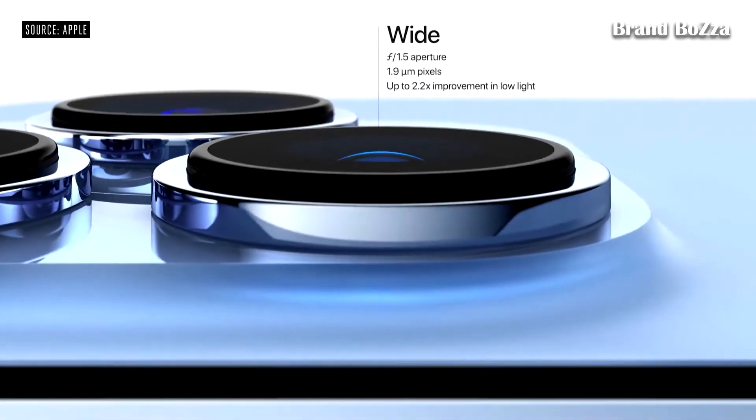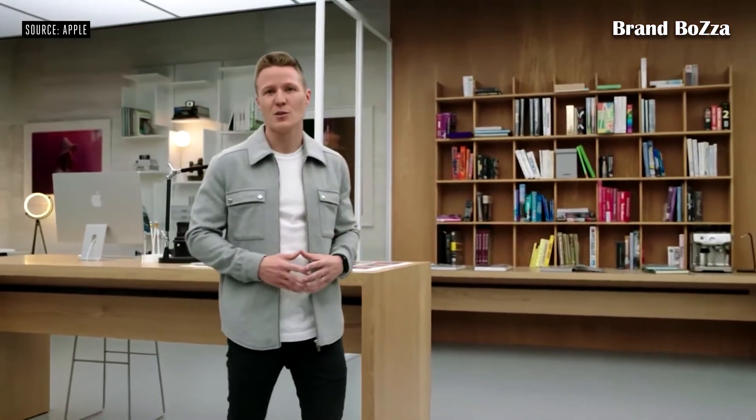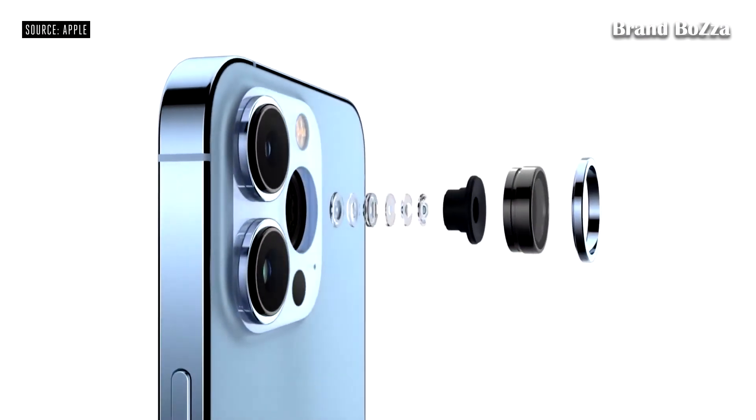The ultra-wide camera also enables something entirely new on iPhone: macro photography. The new ultra-wide lens design and autofocus system enable incredibly sharp focus, and can magnify subjects with a minimum distance of two centimeters.